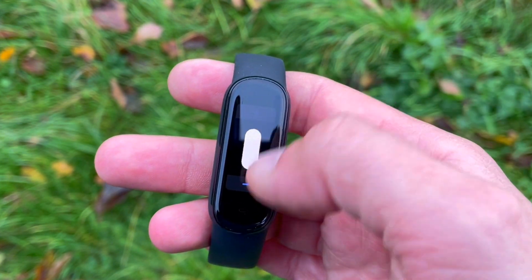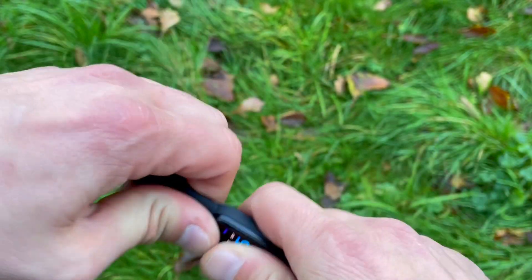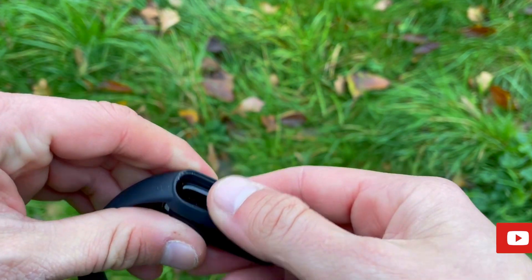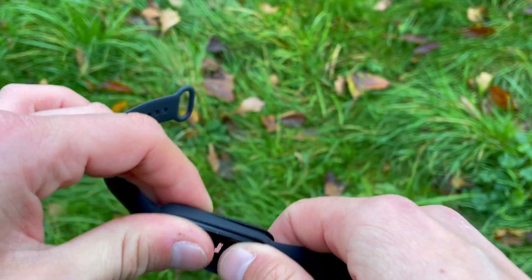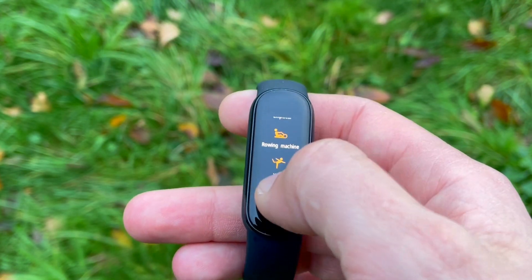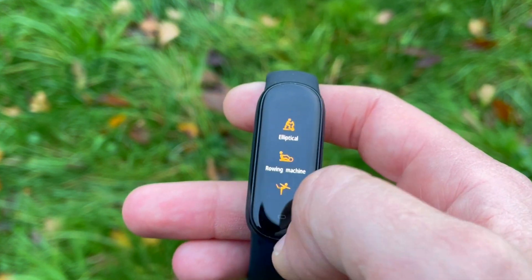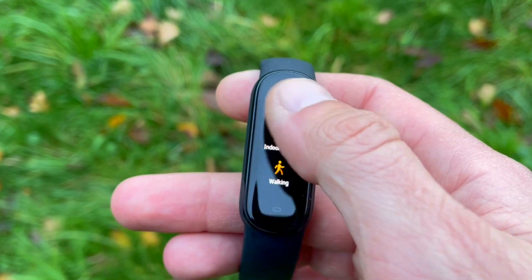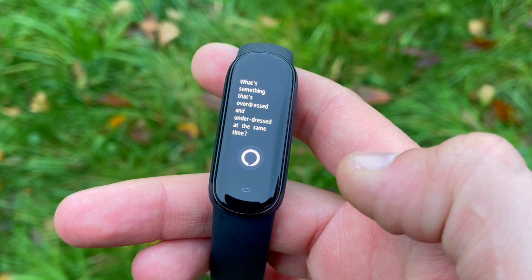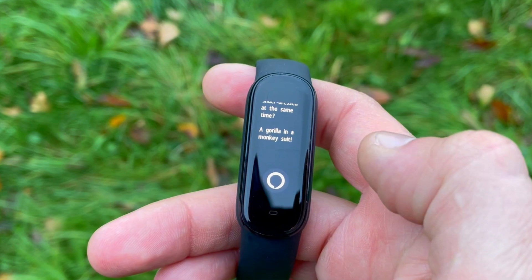It has a slightly wider case, still plasticky, same TPU strap from which you can pop out the tracker face. There's a 1.1 inch AMOLED display, it's waterproof up to 50 meters, there are 11 sport modes and two auto-recognized activities — walking and running. You get an array of apps and monitors tracking your PAI, blood oxygen saturation, and stress level. There's a timed breathing app, and the cherry on top is Alexa to tell jokes, share directions, or give the weather forecast.